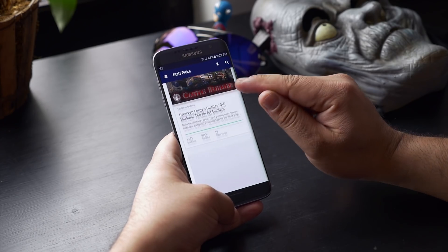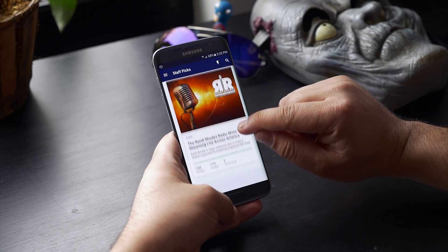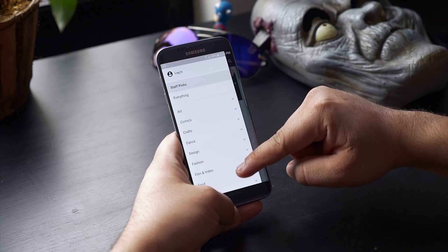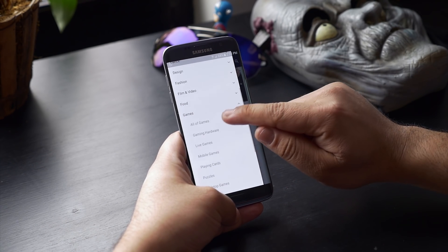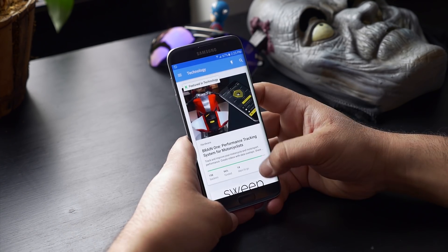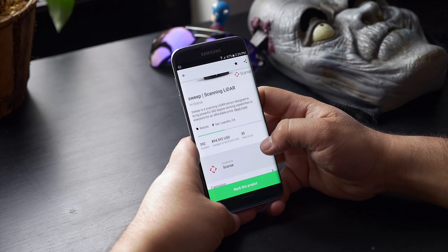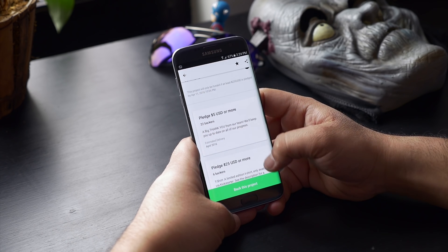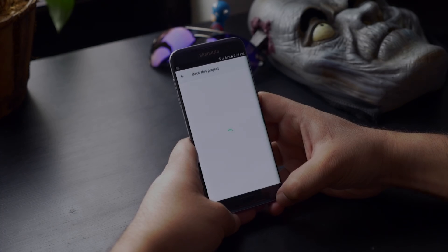Next up is Kickstarter. If you love tech or anything innovative and new, you can install this app to stay updated with upcoming projects. Here you have all the popular projects; you can use the slider menu to choose categories individually — whether it's food, music, or games. Tapping on a project gives you detailed info like its promotional video, comments, and funding. You can also fund the project if you want. It's a cool app to explore new and innovative stuff.